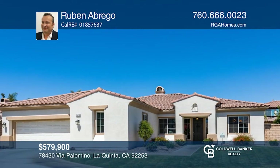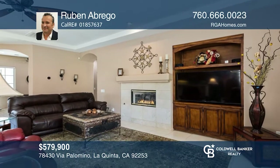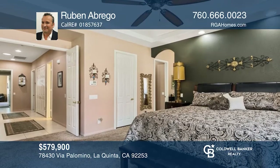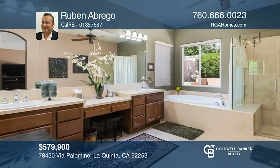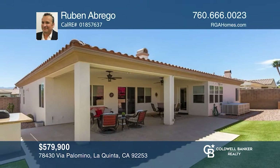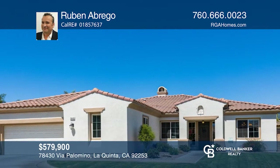This gorgeous home is warm and inviting, featuring three bedrooms and three-and-one-half bathrooms. The entryway opens into an open floor plan with a bright living area featuring a cozy fireplace. The chef's kitchen offers granite countertops, stainless appliances, and an island. Retire after a long day to the primary suite with backyard access and a luxurious spa-like bath. Entertain in the backyard with a large patio and a built-in barbecue area. Come see it today with Ruben Abrego.